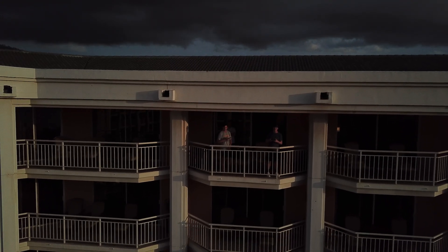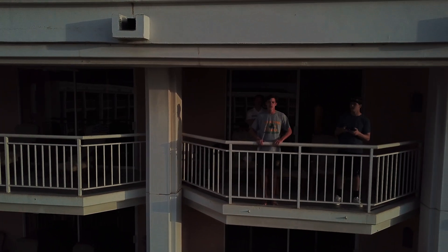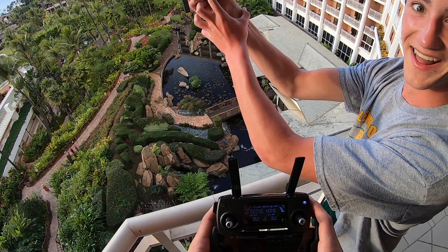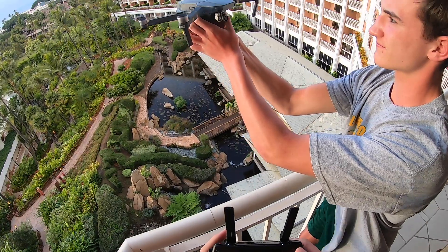So I started bringing it back down and closer to the hotel because my brother was going to catch it in his hands on the balcony. I brought it in real close, everything was going well, it lands in his hands — but then it won't land. It's really zipping and it just won't land.